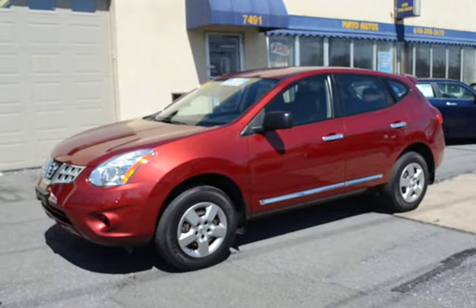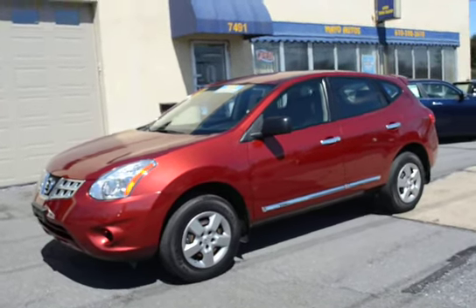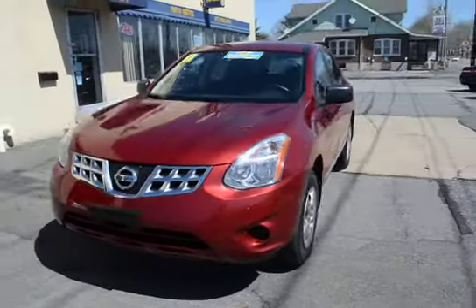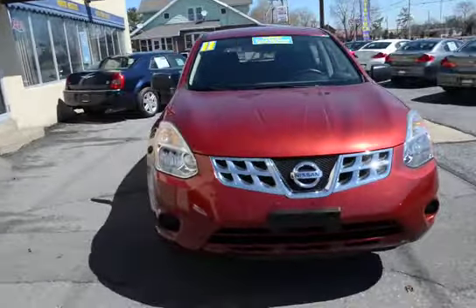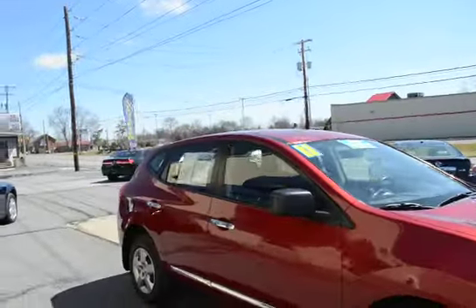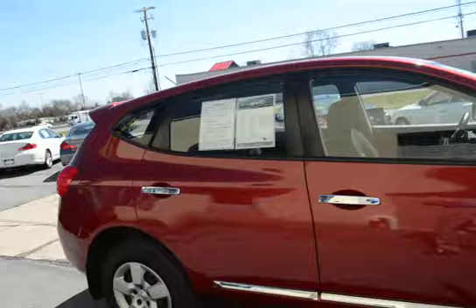I'm Tony from Mayo Autos and here we have a 2011 Nissan Rogue all-wheel drive, one owner, only 23,000 miles, clean as can be inside and out, great color combination.